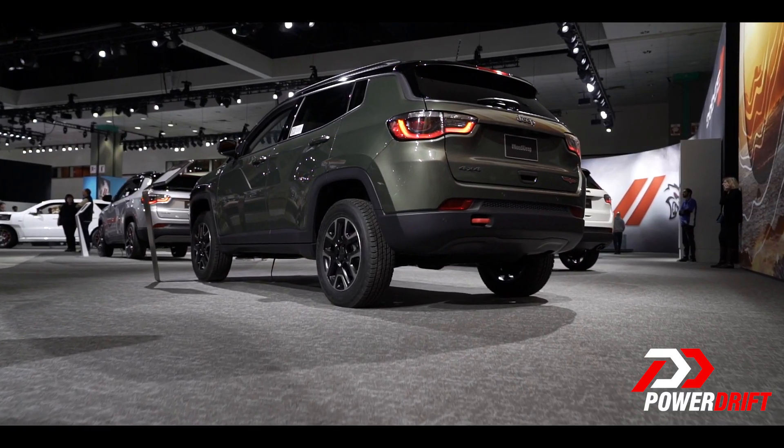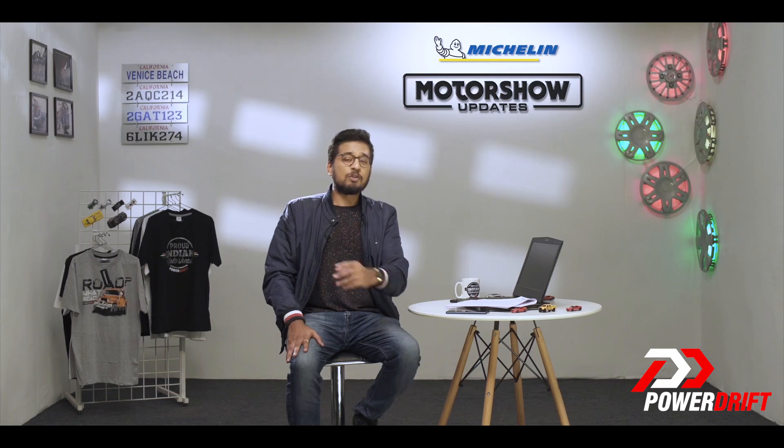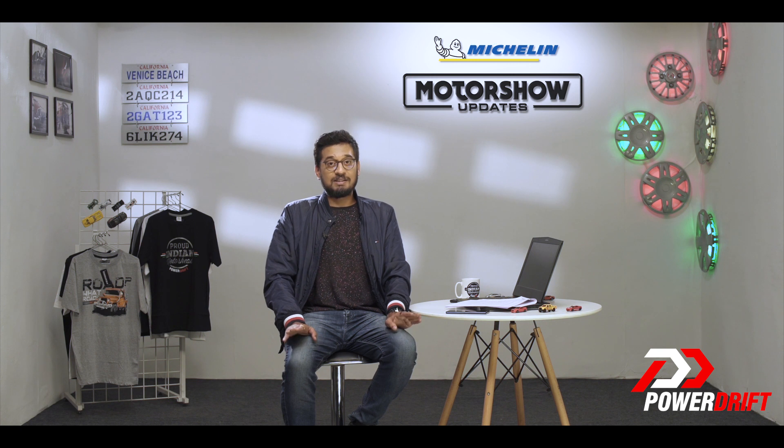The Jeep Compass Trailhawk is expected to go on sale in India in early 2019. It goes without saying that the Trailhawk will be the most expensive Compass variant on sale in India — be ready to shell out over 25 lakh rupees for this SUV.